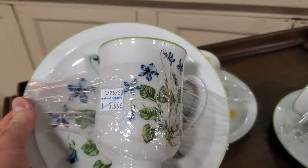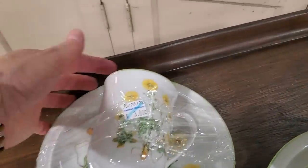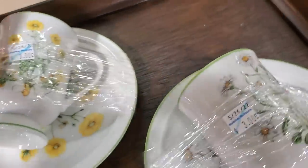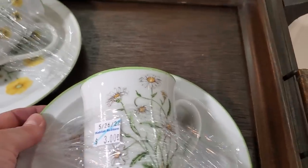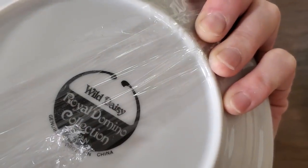Look at these cups and saucers they had — I thought these were so pretty. $3 a piece. I looked these up online and the price for just one cup is $8.99 — so you can get the cup and saucer here for $3. It was the Royal Domino Collection.